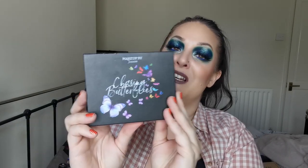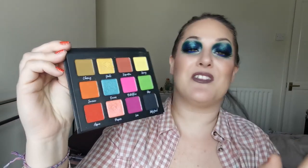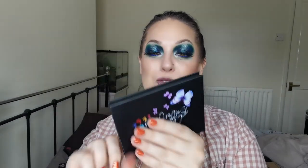So the next palette is Chasing Butterflies from Makeup by Tammy Cosmetics. I love the front - I do love butterflies. Absolutely beautiful. I think it's such a beautifully curated colour story. I really, really enjoy this and I need to dig this out some more because the quality was just beautiful. The colours are beautiful. Definitely need to play with that some more.